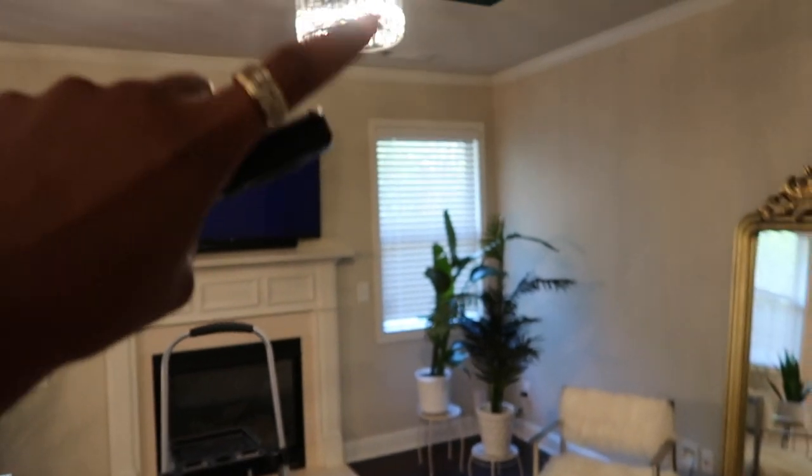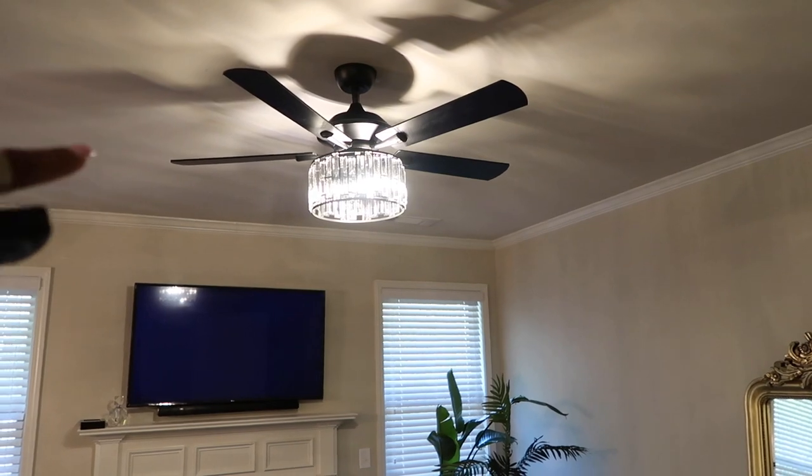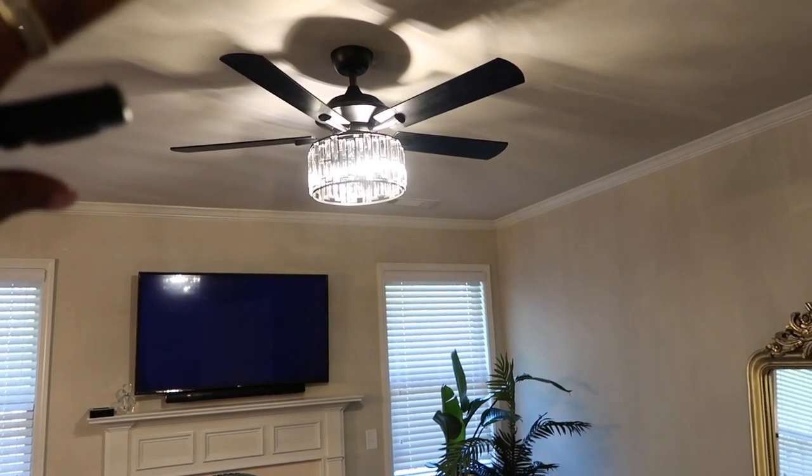It also came with a longer rod so it can come down a little bit more, but you guys know I'm six feet tall so this height was fine. I also brought this one up a little bit higher than my old one.